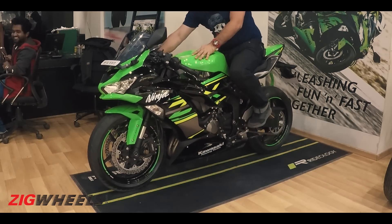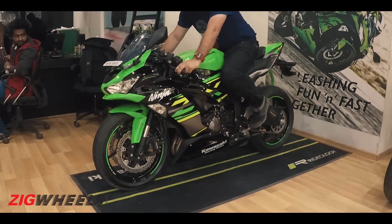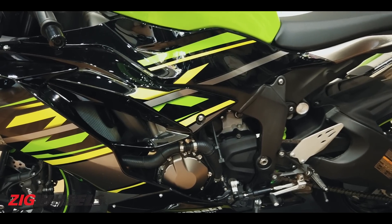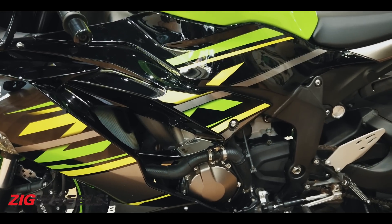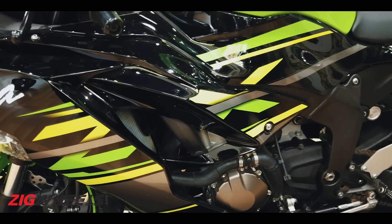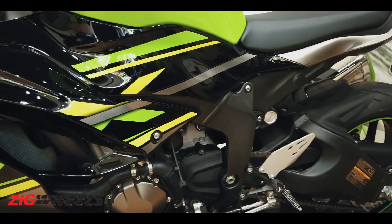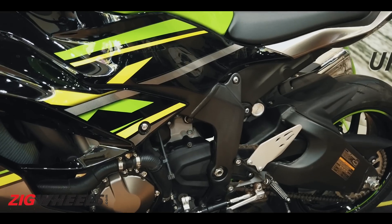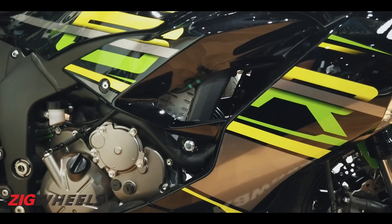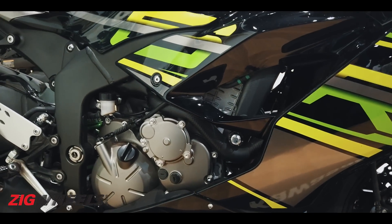Coming to the foundations, the ZX-6R has a pressed aluminium twin-spar frame that has been put through its paces in the World Supersport Championship. Kawasaki has been one of the dominant forces in the series, and this chassis has been developed and proven through racing.